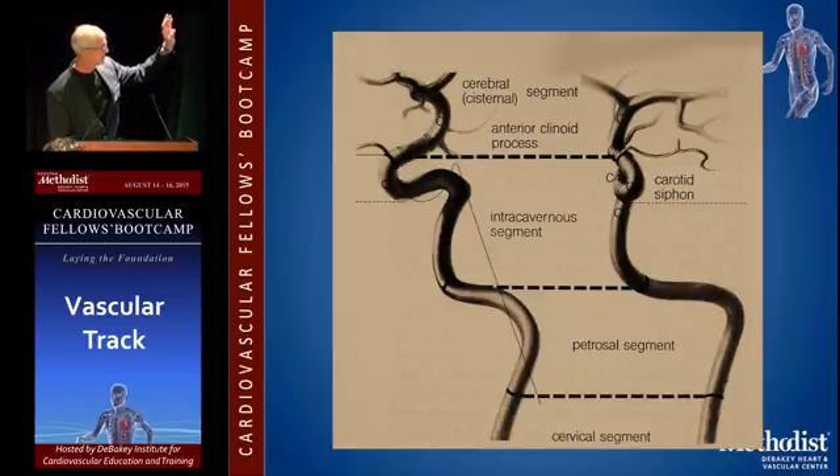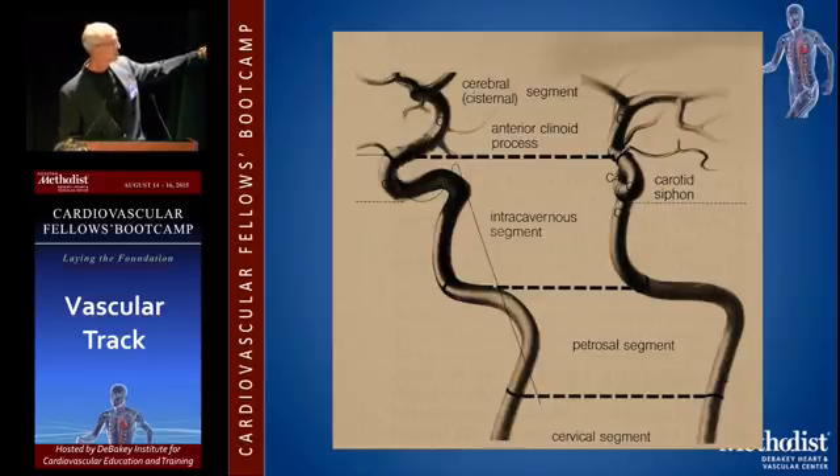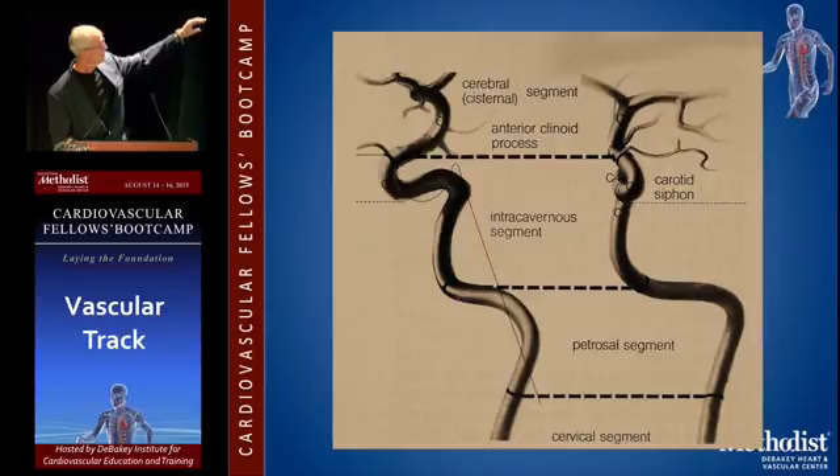You can divide the ICA into a bunch of segments. But from a functional standpoint, it's either cervical — meaning below the bone — then running through the petrosal segment through the petrous portion of the temporal bone, then up behind your nose kind of into the cavernous sinus, or up in the head in the ophthalmic segment. That's sort of how I think about it.